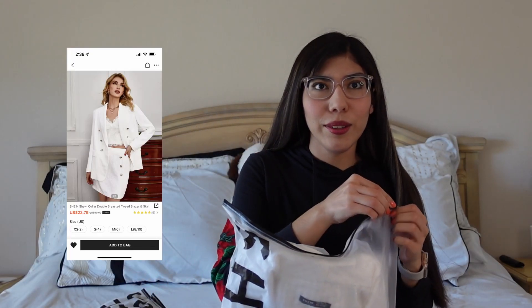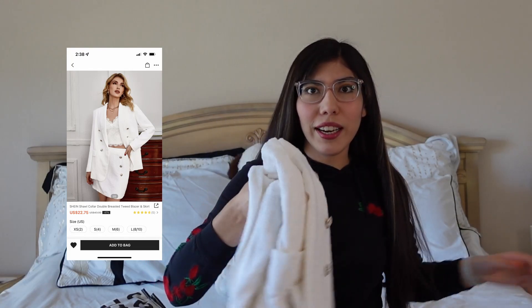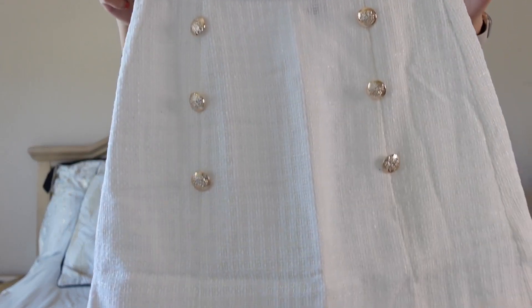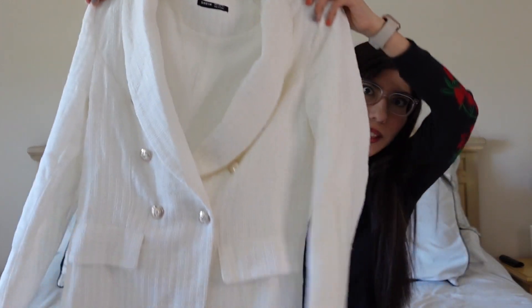The first one I want to try on is a set. It has a skirt and a blazer. It's white and I thought it was really cute in the images. That's what the skirt looks like, and then the blazer. I got this in a small because I'm a little bit thicker on the bottom portion, so I just wanted to make sure that it fits.